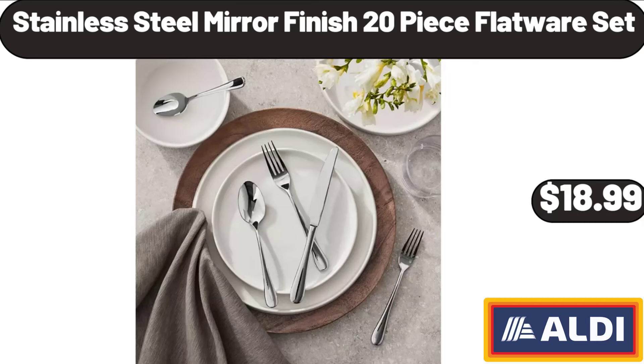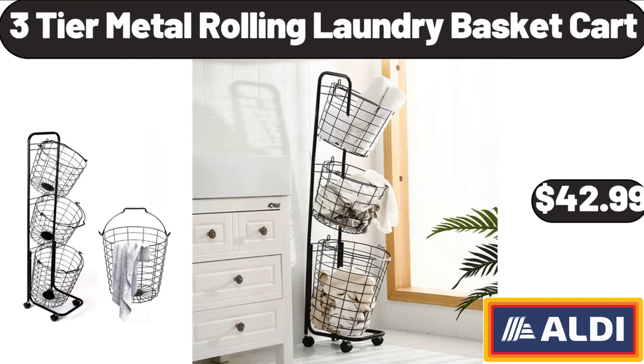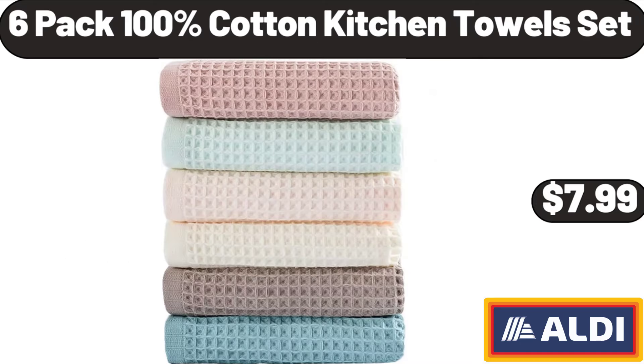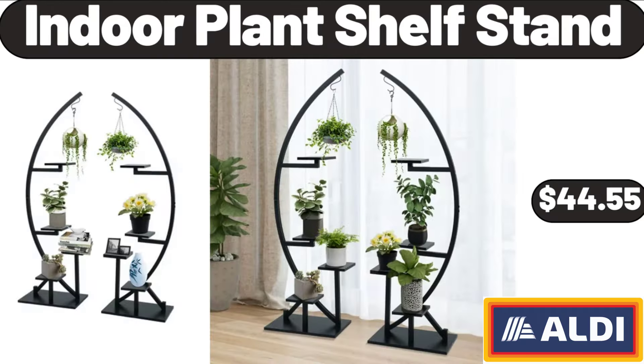Stainless Steel Mirror Finish 20 Piece Flatware Set, $18.99. Wood Rectangular Serving Trays Set of 2, $13.99. 3-Tier Metal Rolling Laundry Basket Cart, $42.99. 6 Pack 100% Cotton Kitchen Towels Set, $7.99. 8 Pieces Refrigerator Liners, $3.99.